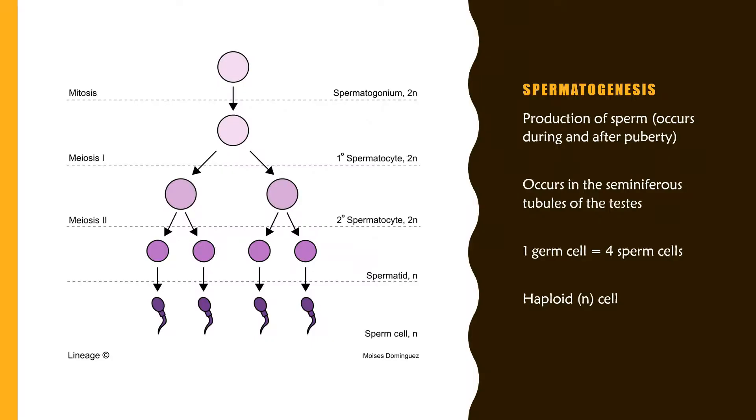Once the testes are in the scrotal sac and a male has hit puberty, spermatogenesis — the production of sperm — occurs. Sperm are produced in the seminiferous tubules of the testes. If you've seen the female reproductive video, you may know that one germ cell results in one egg. In males, one germ cell results in four sperm cells, all of which are haploid, meaning they contain only one set of chromosomes.